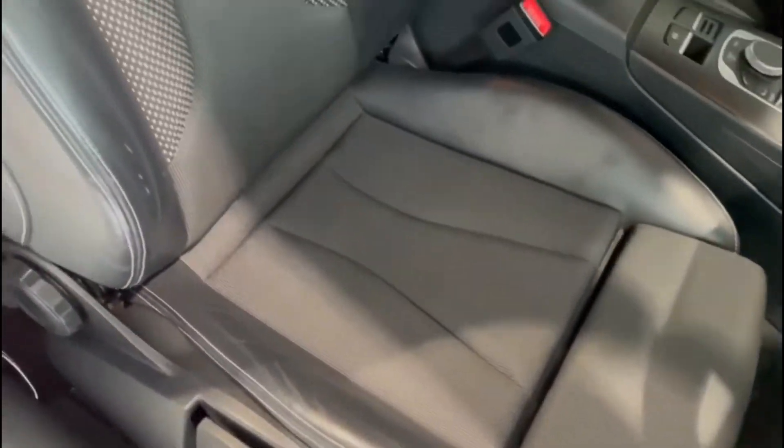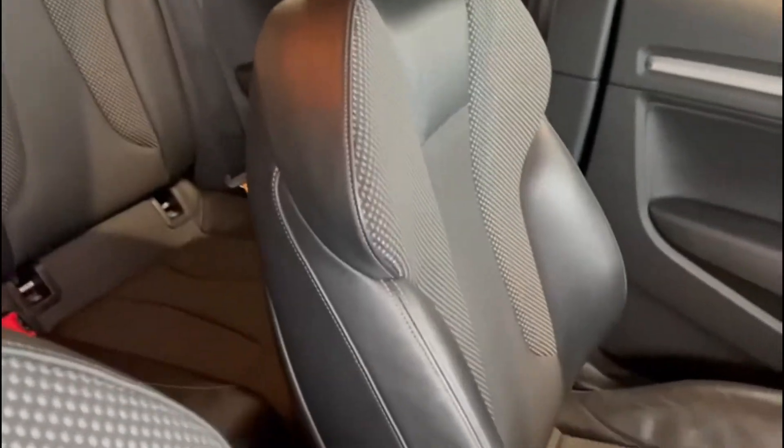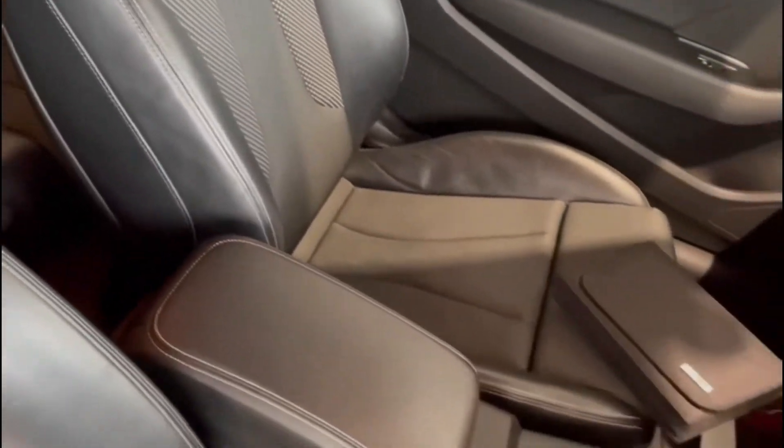Taking a look in the front — again, brilliant condition. No undue signs of wear or tear at all. Same goes with the passenger seat. I really like this S line trim — it's really smart.